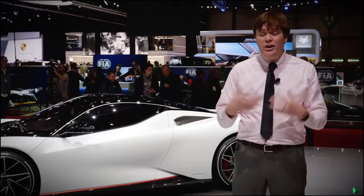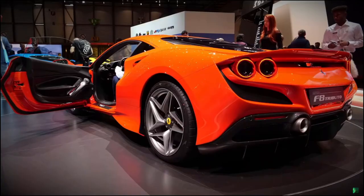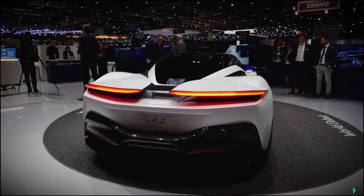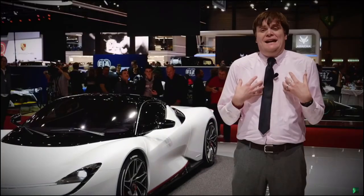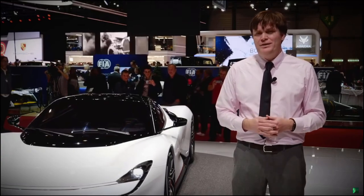Of course, the one thing that binds all of these vehicles together is their insane price tag that goes along with their insane horsepower and torque. Supercars are great for looking at the technological advances in powertrain and drivetrain, but in reality, we can't afford them. I can't afford them. You probably can't either, but they do make for great posters.